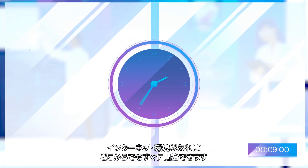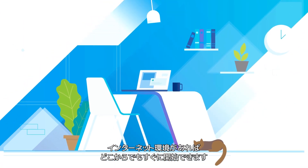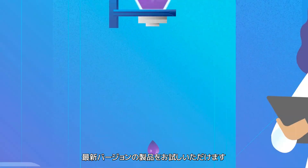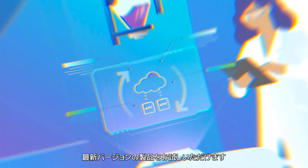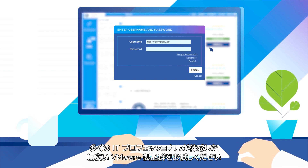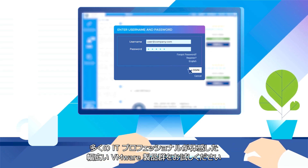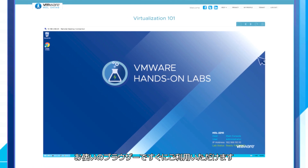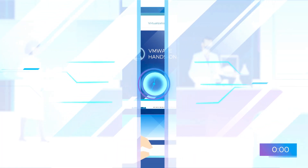This means you get going in minutes, no matter your location. To top it off, the Hands-On Labs are updated year-round to reflect the latest versions of our VMware products. Join the thousands of IT professionals who are already experiencing the full range of VMware products — try our products in the convenience of your browser in minutes.